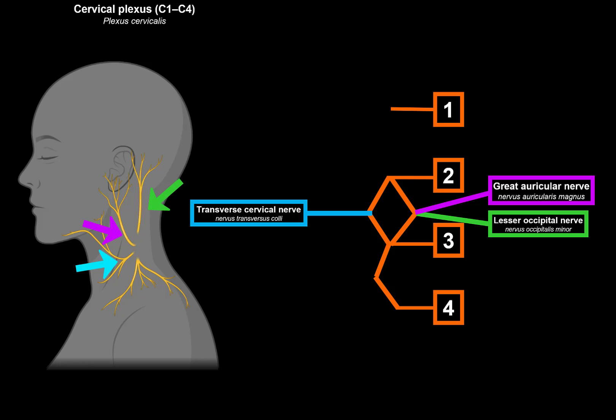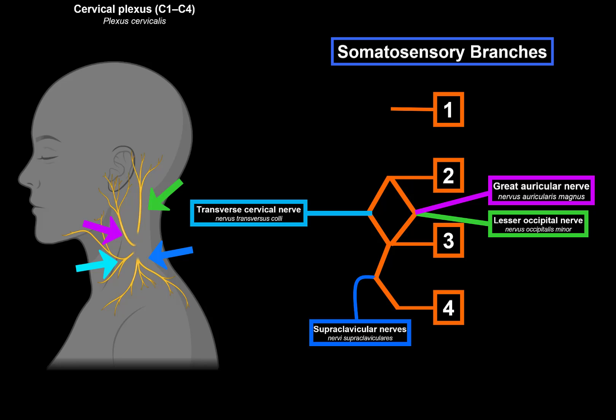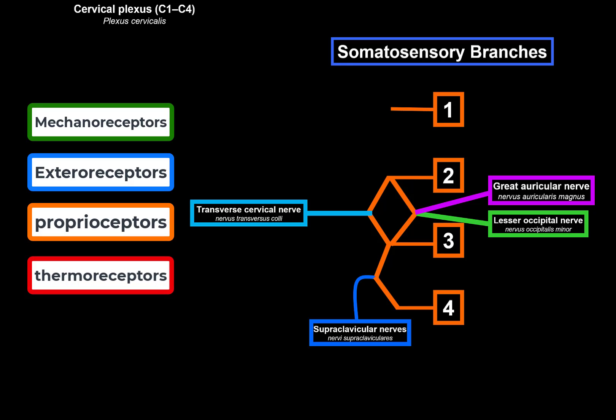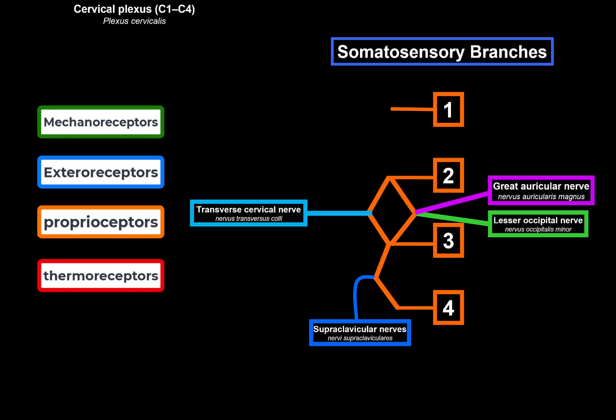C3 and C4 go together and form the supraclavicular nerves, which divide into: the medial supraclavicular nerve innervating the skin over the manubrium of the sternum; the intermediate supraclavicular nerve innervating the skin of the infraclavicular region; and the lateral supraclavicular nerve innervating the skin of the acromial region. These four nerves are the somatosensory nerves of the cervical plexus — they transfer information from mechanoreceptors, nociceptors, proprioceptors, and thermoreceptors, conveying touch, pressure, vibration, temperature, itch, tickle, and pain.